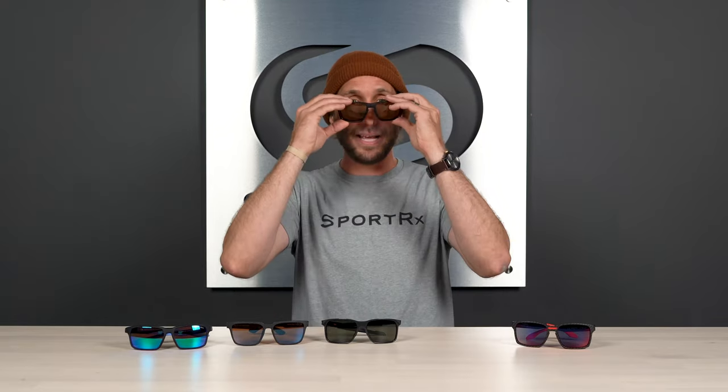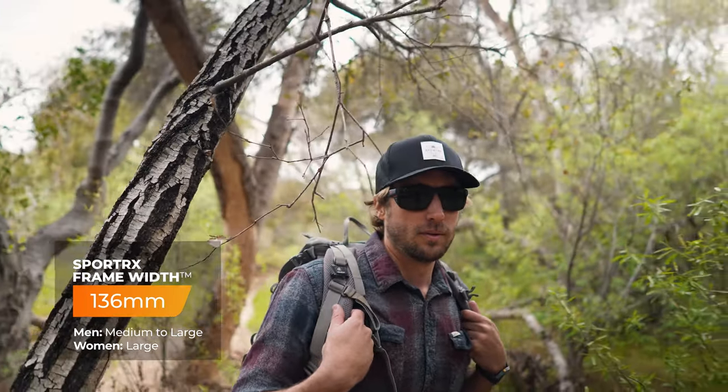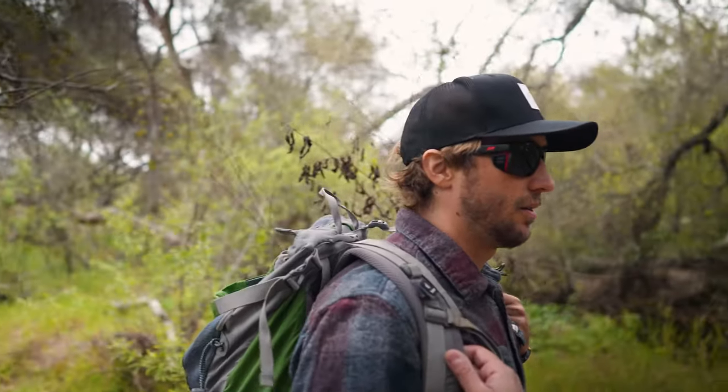These fit very well beneath a hat or helmet. It also comes with an optional leash cord — if you want even more grip on your head, the hooks connect to the temples right there, so you can take them off when you need to read your phone and they can hang gently on your chest. These are Rx-able in SportRx sport-optimized lenses, or you can customize your own. They come in at a SportRx frame width of 136, which we classify as a men's medium to large and generally speaking a women's large.